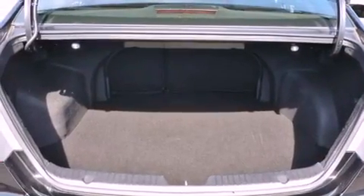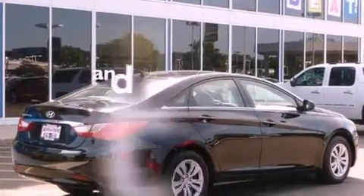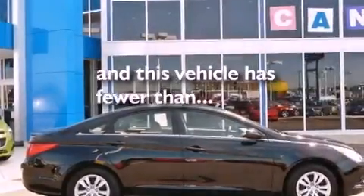12-volt power outlets, rear impact crumple zones, an anti-lock braking system, side curtain airbags, and solar-controlled glass. This vehicle has fewer than 32,000 miles on the odometer.